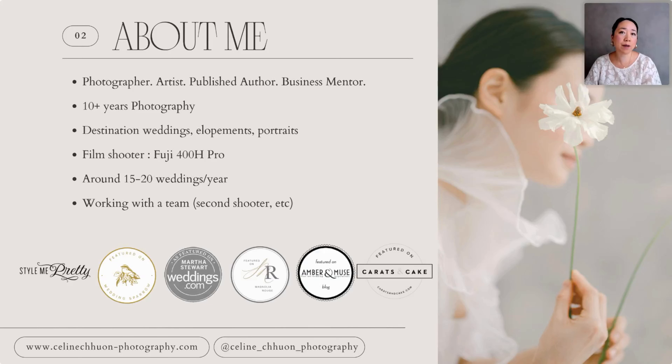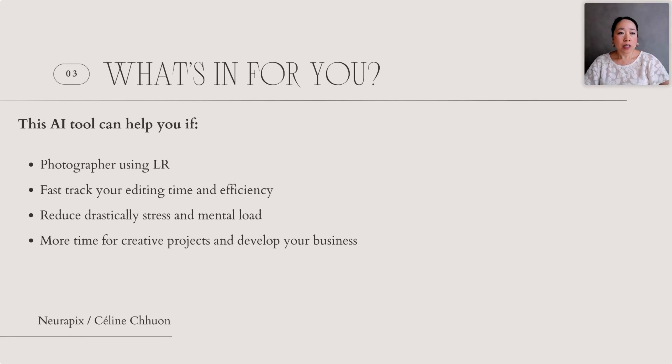You're going to see how this AI tool works for portraits. I work with a team — usually I have a second shooter with me on weddings — and you're going to see how this AI tool is also really helpful when you have a team, so that you have final results that are very homogeneous throughout your photos, whether they're your photos or your second shooter's photos. This tool is for you if you're a photographer using Lightroom to edit your photos.